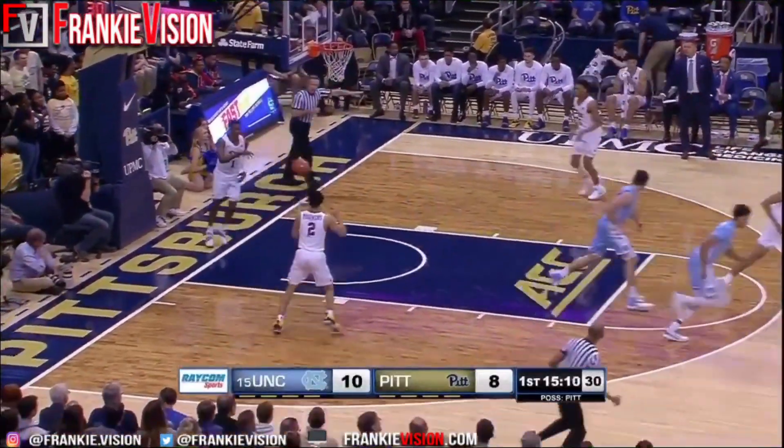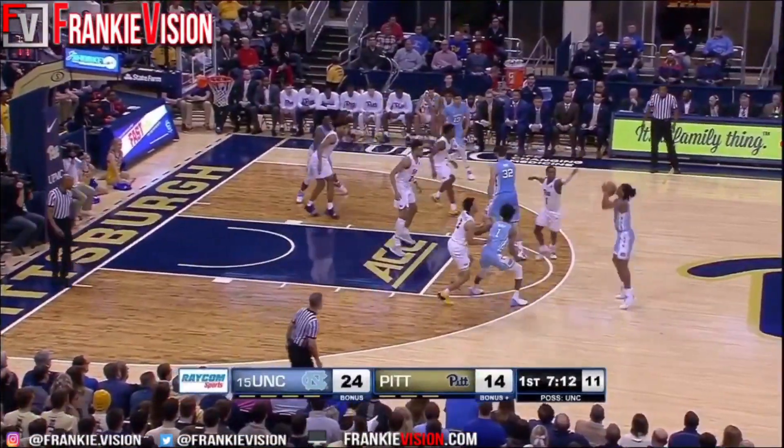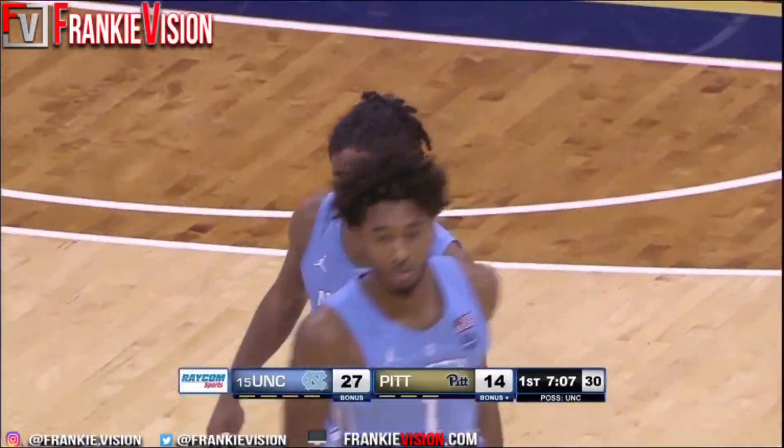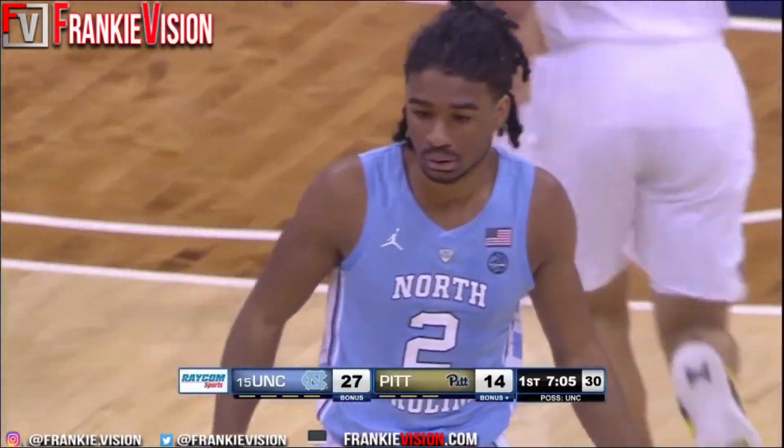Nice soft roll — he's batting a double-double on the season so far. Coby White for three. Penn is in trouble; they haven't scored since there was 11 on the clock.